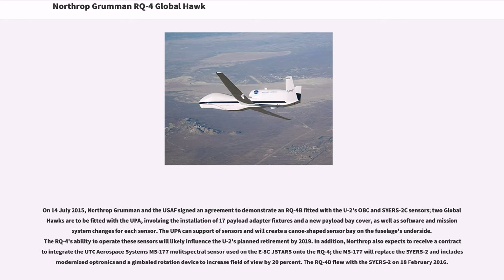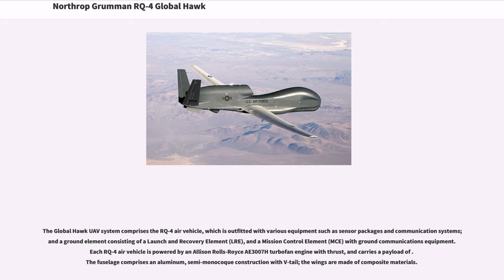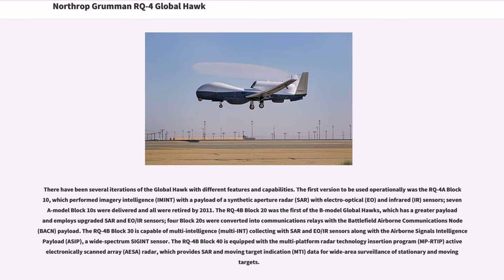The MS-177 will replace the SYERS-2 and includes modernized optronics and a gimbaled rotation device to increase field of view by 20%. The RQ-4B flew with the SYERS-2 on February 18, 2016. The Global Hawk UAV system comprises the RQ-4 air vehicle, outfitted with various sensor packages and communication systems, and a ground element consisting of a launch and recovery element (LRE) and a mission control element (MCE). Each RQ-4A air vehicle is powered by an Allison Rolls-Royce AE-3007H turbofan engine. The fuselage comprises an aluminum semi-monocoque construction with V-tail, and the wings are made of composite materials. There have been several iterations of the Global Hawk with different features and capabilities.